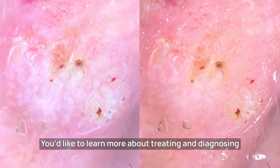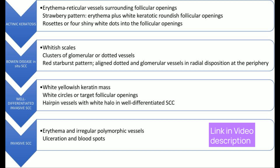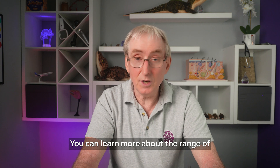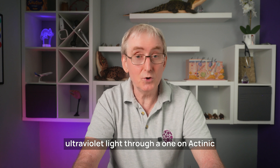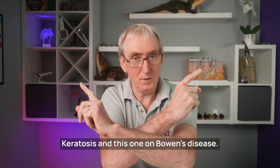If you'd like to learn more about treating and diagnosing squamous cell cancer and the dermoscopic signs, there is a link in the video description below to an update article from 2020. It has two very good summary diagrams worth looking at. You can also learn more about the range of damage to keratinocytes from ultraviolet light through videos on actinic keratosis and Bowen's disease.